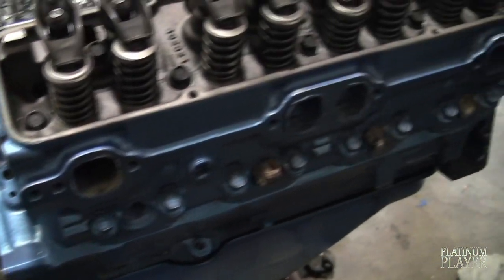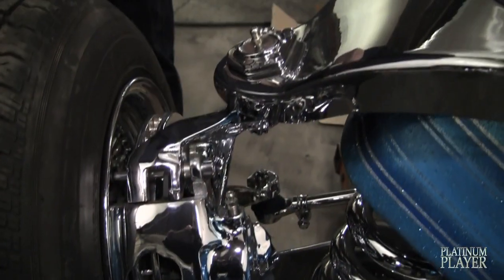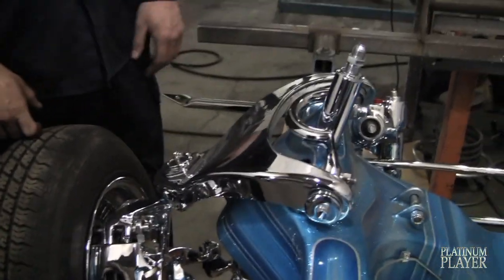We're just test fitting everything right now, getting it ready. We're going to repaint the block and re-clear it. All the front suspension is done here too — Switches and Things, along with the frame, three-spindle swap, uppers and lowers, all wrapped and molded.